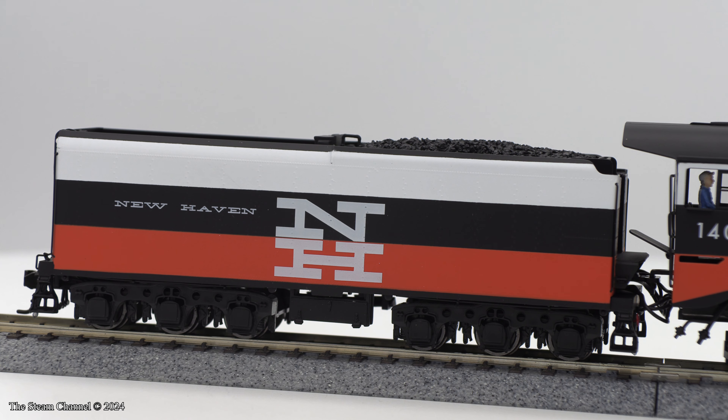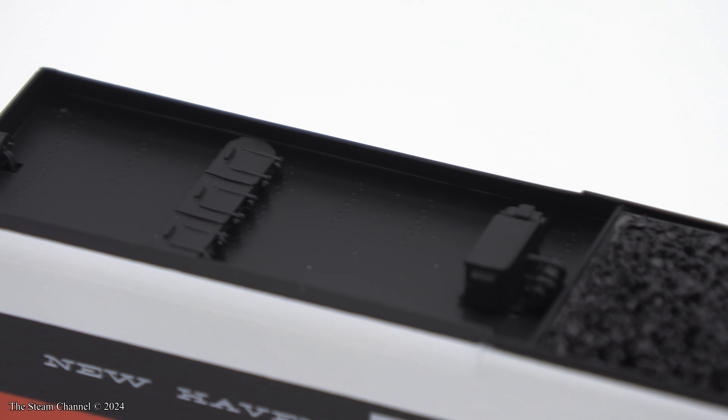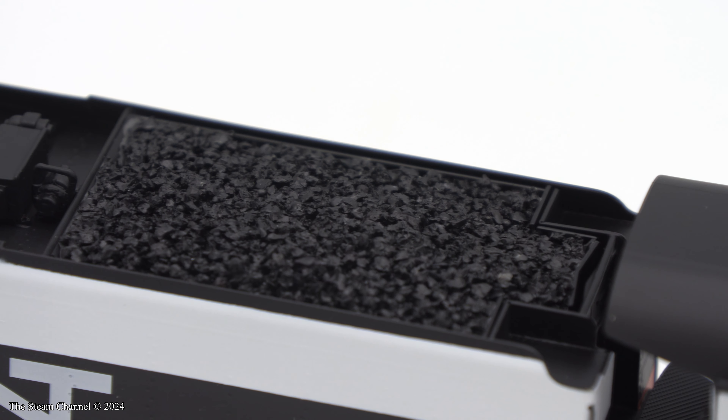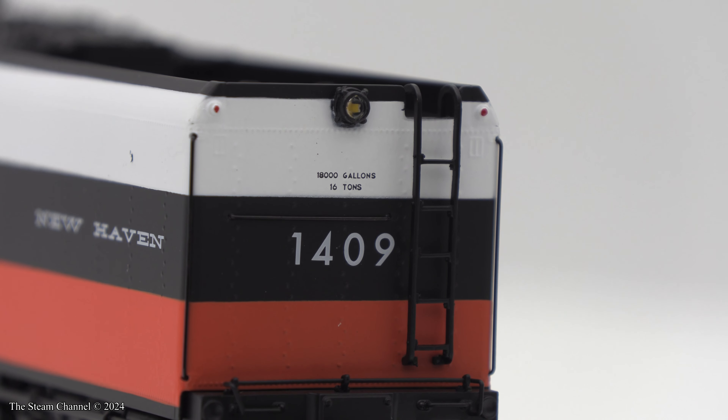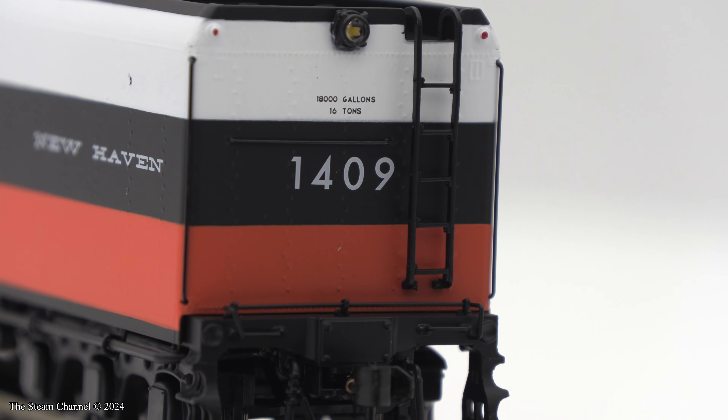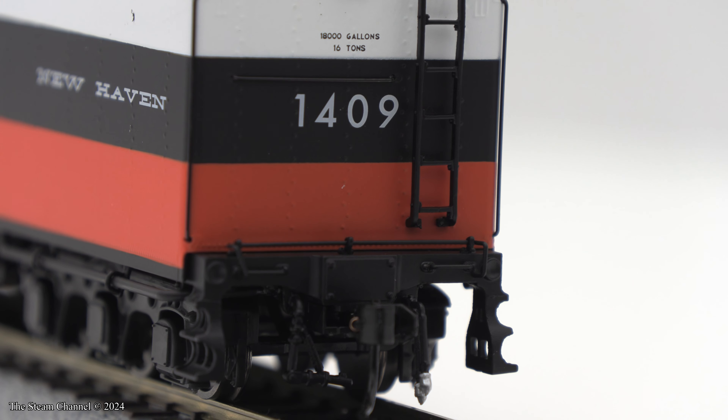The tender on this streamliner is pretty nice, and the paint looks amazing on the body. The paint lines are crisp, and the colors contrast well on the tender body. Up top, you'll spot the tender light, water fill hatch, and a load of fine coal in the coal bunker. On the rear of the tender, you can get a better view of the tender light, marker lights, tender ladder, and the tender end sill detailing.